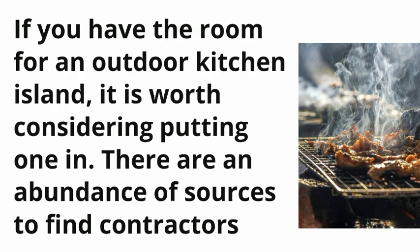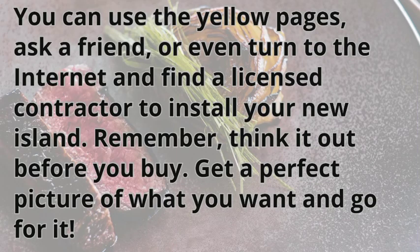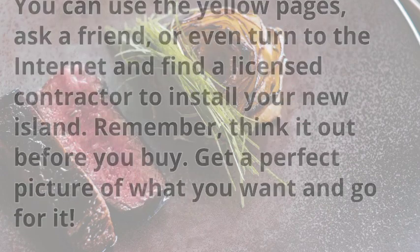If you have the room for an outdoor kitchen island, it is worth considering putting one in. There are an abundance of sources to find contractors — you can use the yellow pages, ask a friend, or even turn to the internet to find a licensed contractor to install your new island. Remember: think it out before you buy, get a perfect picture of what you want, and go for it.